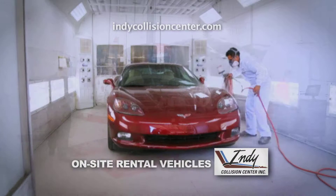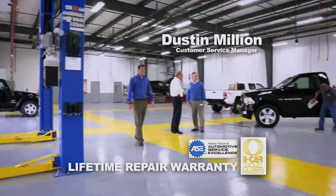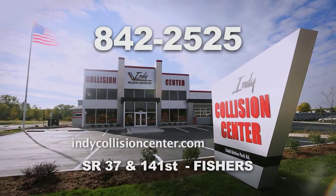Insurance claims? Stop getting estimates. Let's get your car fixed. Indy Collision Center of Fishers, State Road 37 and 141st Street.